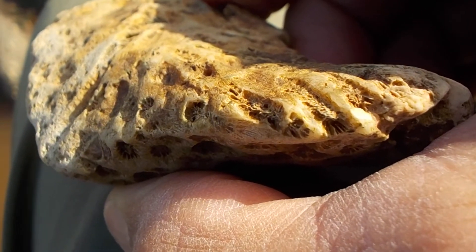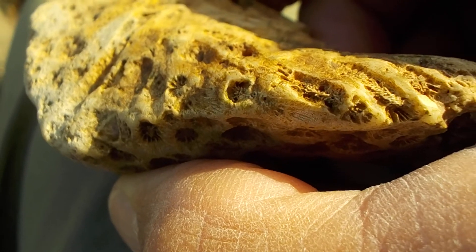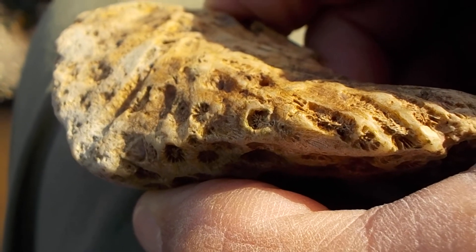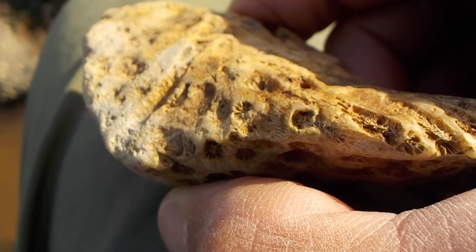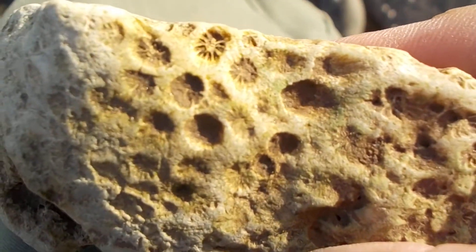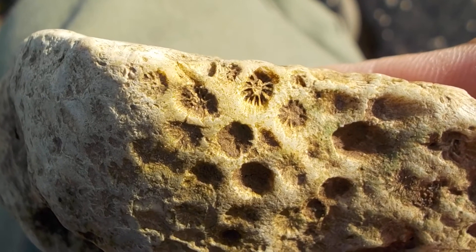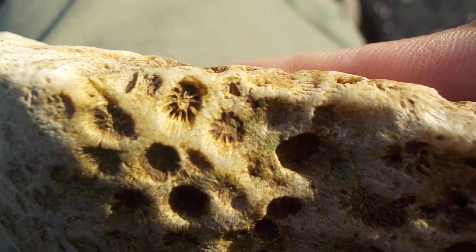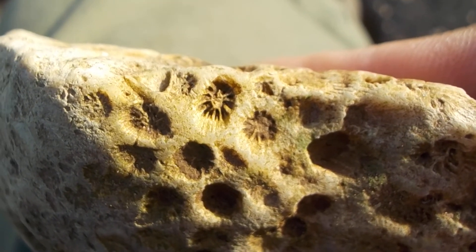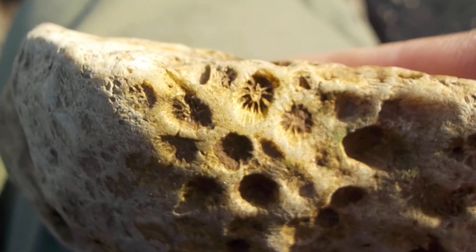Those holes — they were actually cells that this coral lived in back in the Devonian period. This was before the continents separated. This piece of coral here is between 300 and 360 million years old.